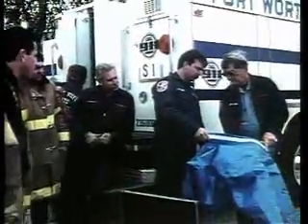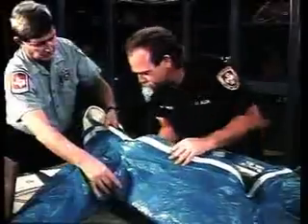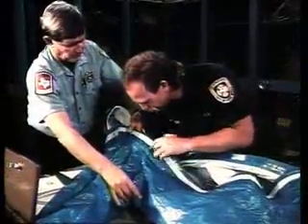This program will provide an understanding of the limitations of chemical protective clothing. It will explain how to inspect, maintain, and store chemical protective clothing, and discuss how it is used and how it affects wearers.